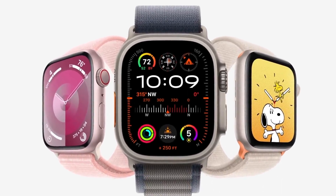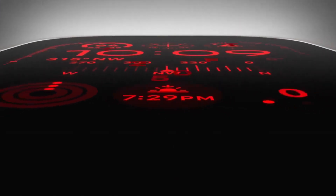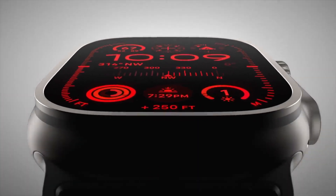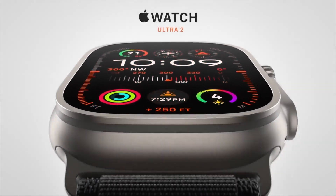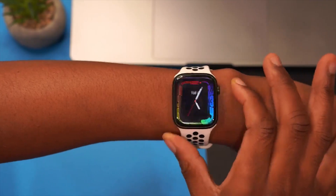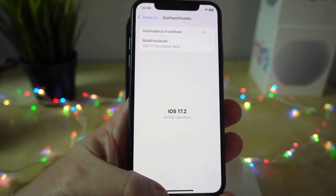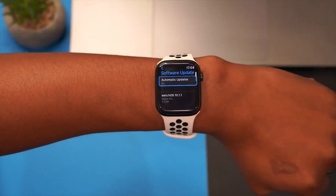WatchOS 10.2 betas are still ongoing at the time of this video, and we might expect an update later today or in the coming days. However, it's possible that the next update will arrive next week. Historically, iOS 17.2 and WatchOS 10.2 have been released in the first or second week of December.